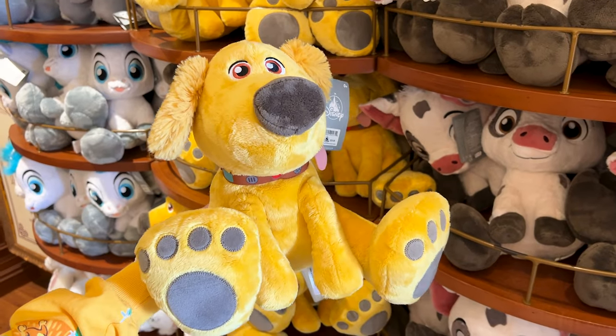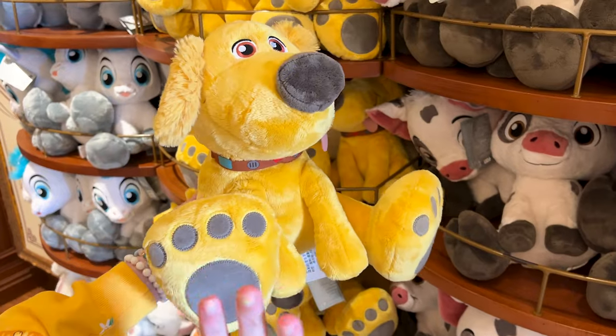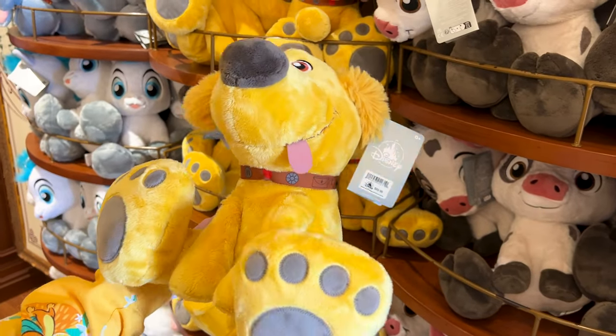And talking about Up, I see a new Big Feet plush for Doug, and this one is $30.